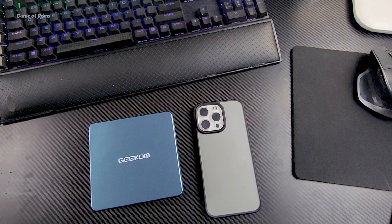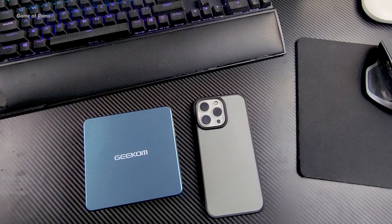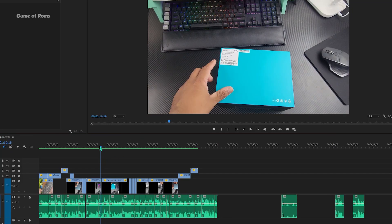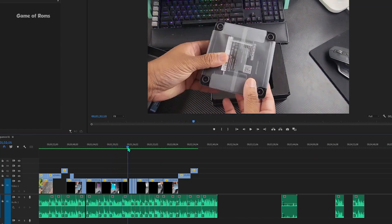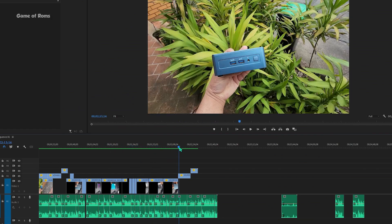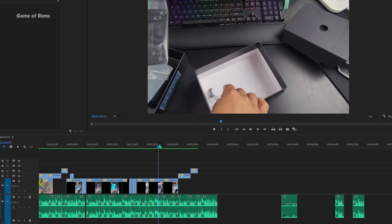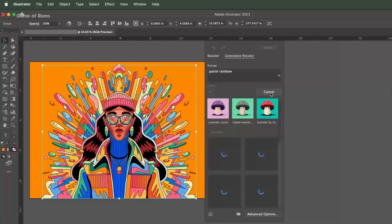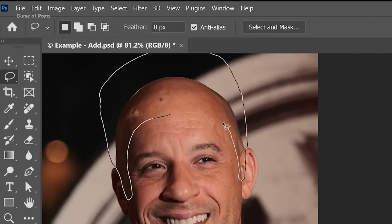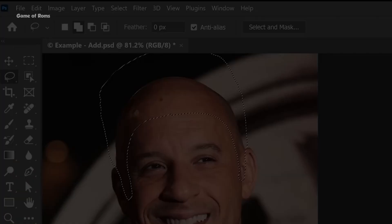Now let's see how this performs. Of course it can handle normal tasks like Microsoft Word, Chrome, and normal browsing. But for video editing it is definitely better than I expected — I had no problem editing this video on this tiny machine. If you're into photo editing and use Photoshop every day, this is the perfect device for you, because not only can it smoothly edit all your photos in Photoshop, you can also take this device anywhere you want.